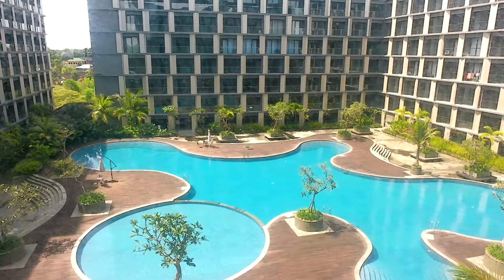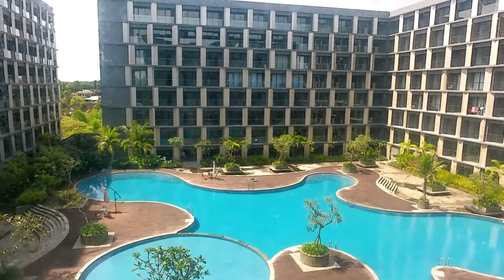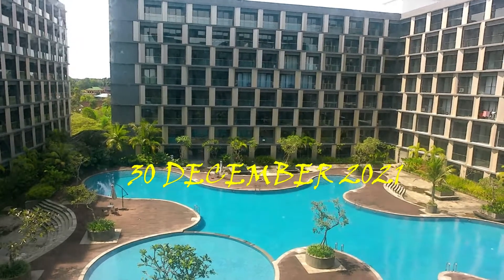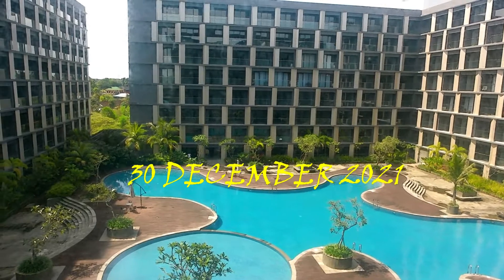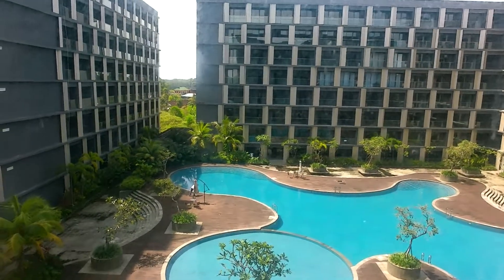Tamu kamar tentunya bisa menikmati indahnya kolam renang ini. Apalagi saat ini menjelang akhir tahun ya. Sekarang adalah tanggal 30 Desember, besok tanggal 31 Desember. Nah besok itu adalah malam tahun baru, malam pergantian tahun baru ke 2022.